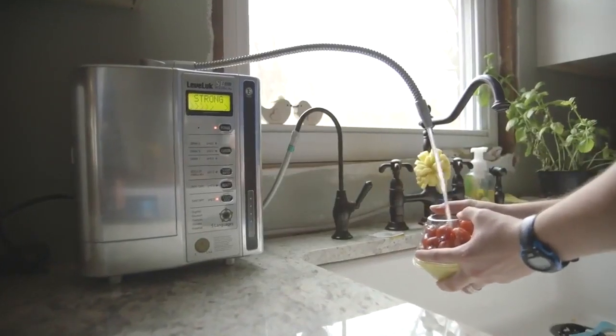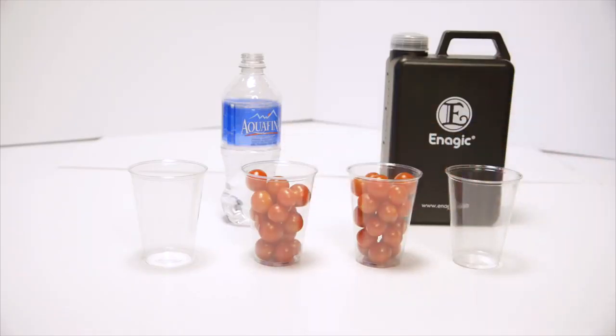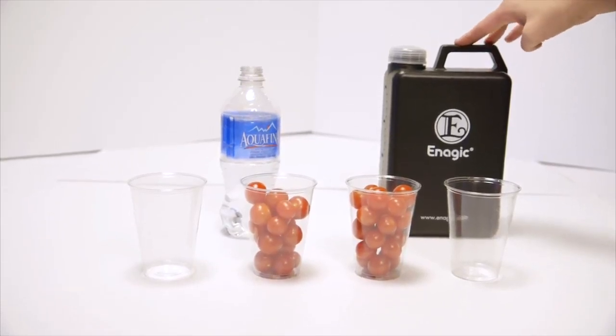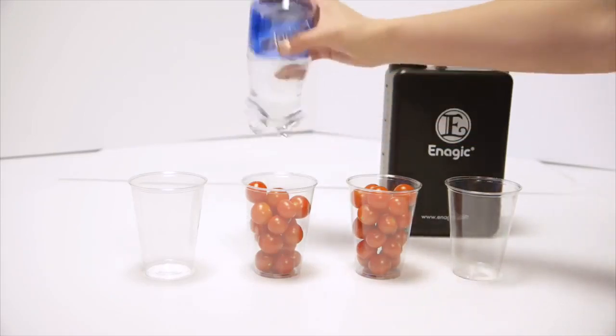Let's take a look at the strong 11.5 alkaline water. It works as an emulsifier — it removes pesticides from your produce, makes it taste better, and makes your produce last longer. The 11.5 is our strong alkaline kangen water that's highly antioxidant, and it can actually remove all oils, which is why you can replace your laundry detergent with it, and replace any kind of degreaser for your stove or similar cleaners.